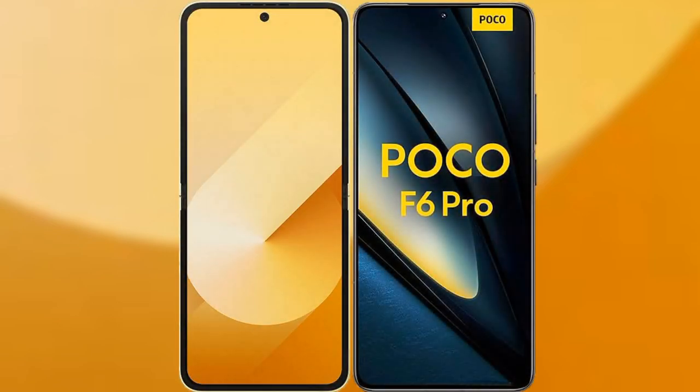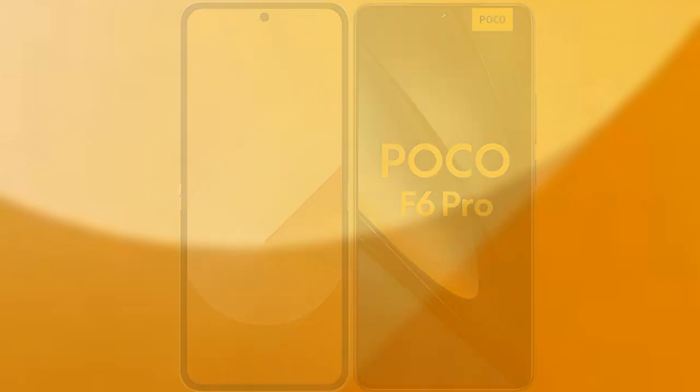I will compare the new Samsung Galaxy Z Flip 6 with the Xiaomi Poco F6 Pro.